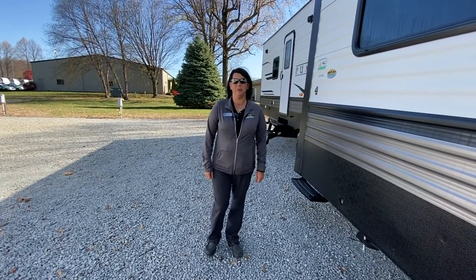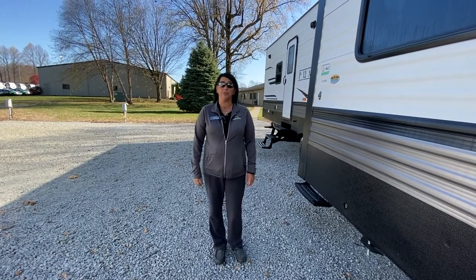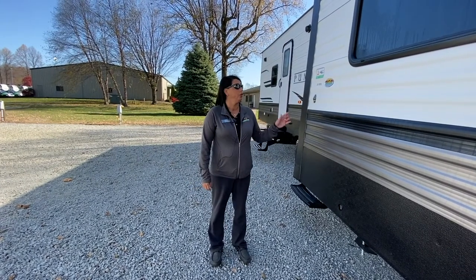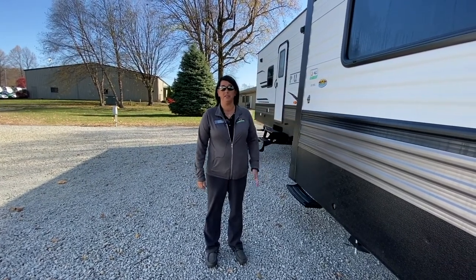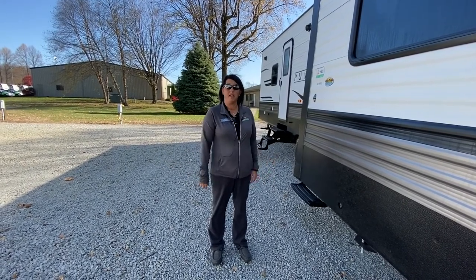Hi everybody, it's Nikki Manning with Walnut Ridge RV Sales. Today, thanks for joining us for Feature Friday. We're going to show you the Puma 37 PFL destination trailer. So follow me on inside, let's take a look.